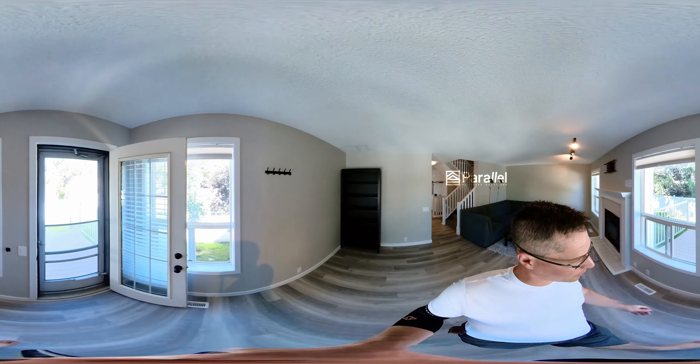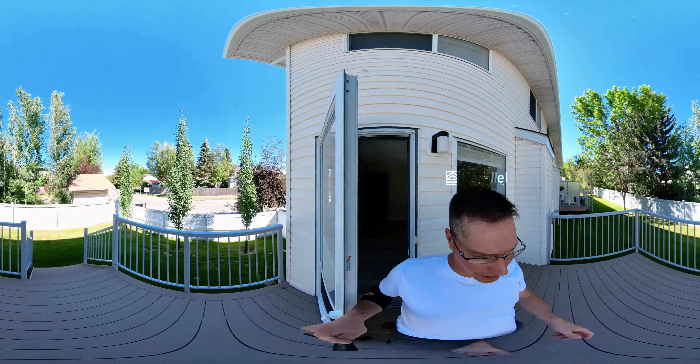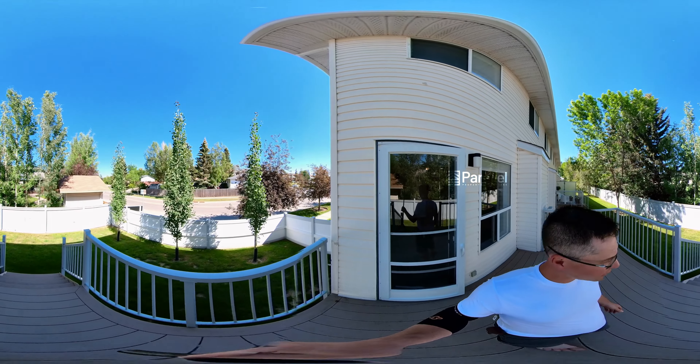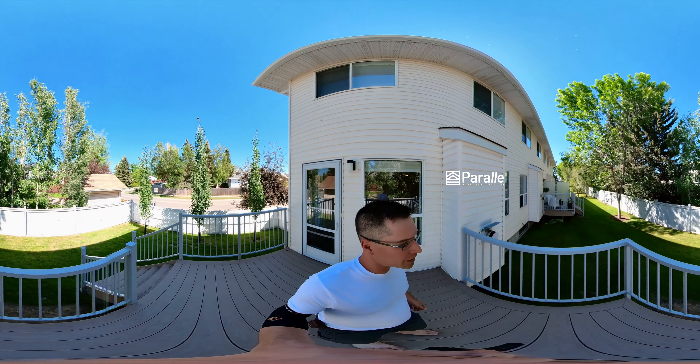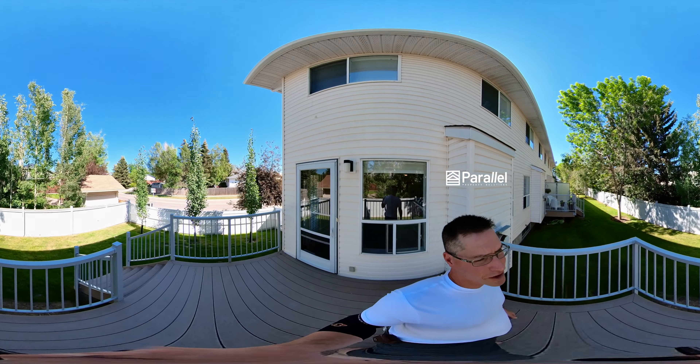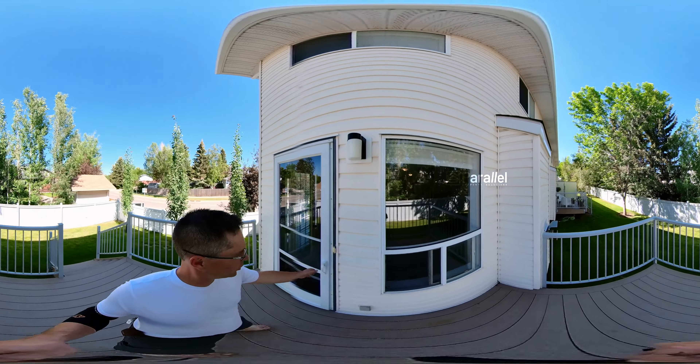I'll take you through to the back deck. The grass is all taken care of by the condo, so you won't need to touch any of that. Quite a nice space, actually. Look at these mature trees everywhere — and there are some robins in the background. Perfect.